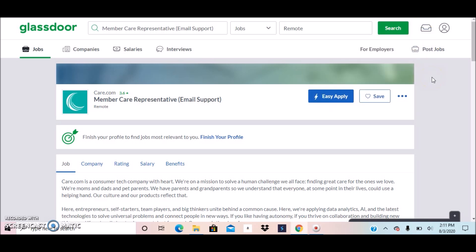Hi everyone, this is Melissa from Melissa at Home and I'm back with another video. In this video I'm sharing another work from home opportunity that I came across and I just want to post a video about it.